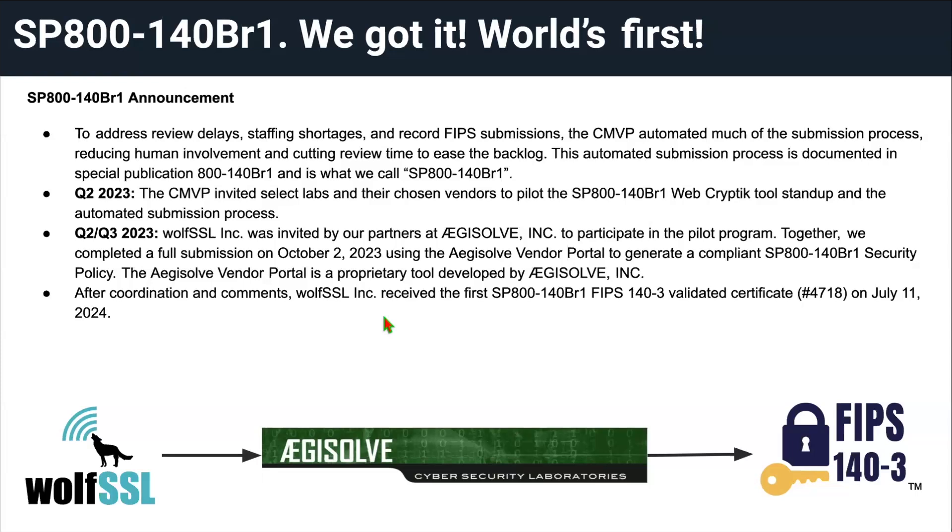Because it was an unproven, untested solution, the CMVP invited a couple of FIPS labs into a pilot program to test this new approach and see if it was viable. Those labs were each given one or two slots and could invite a vendor of their choice. We were lucky enough to be invited to that pilot program by our partners at Age Solve Incorporated — special shout out to them. They worked with us very closely, went out of their way to make sure we were successful, and their reviews were immaculate. They also developed a proprietary Age Solve vendor portal — a tool where you fill out text fields and select radio buttons for all the options, and at the end it outputs a 140-BR1 compliant security policy. It made the process very straightforward.